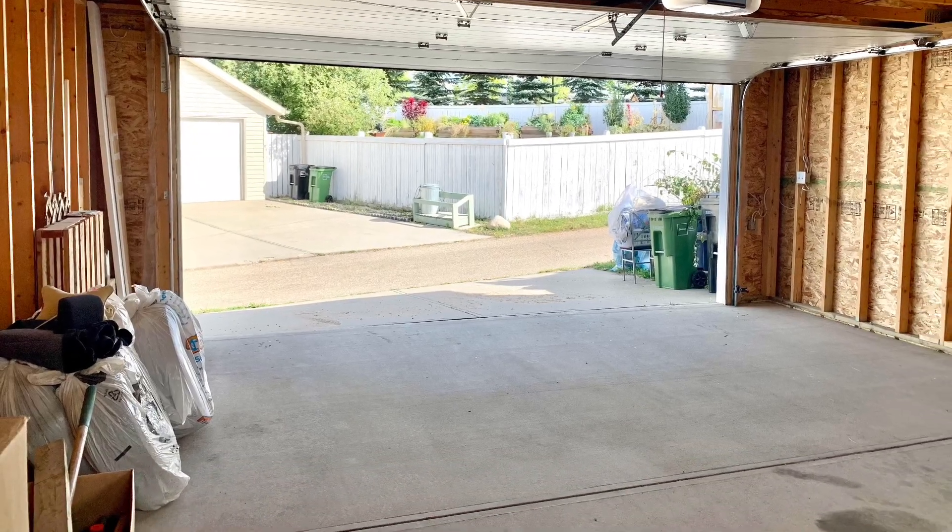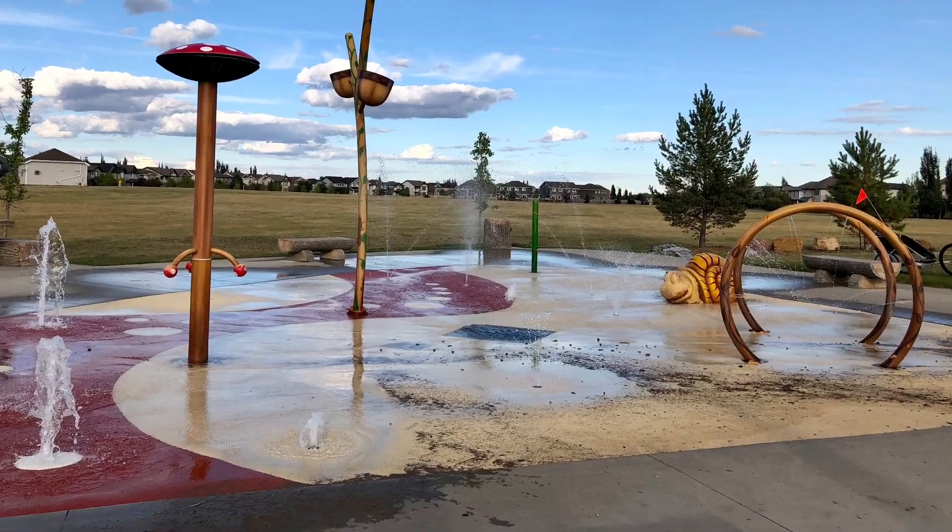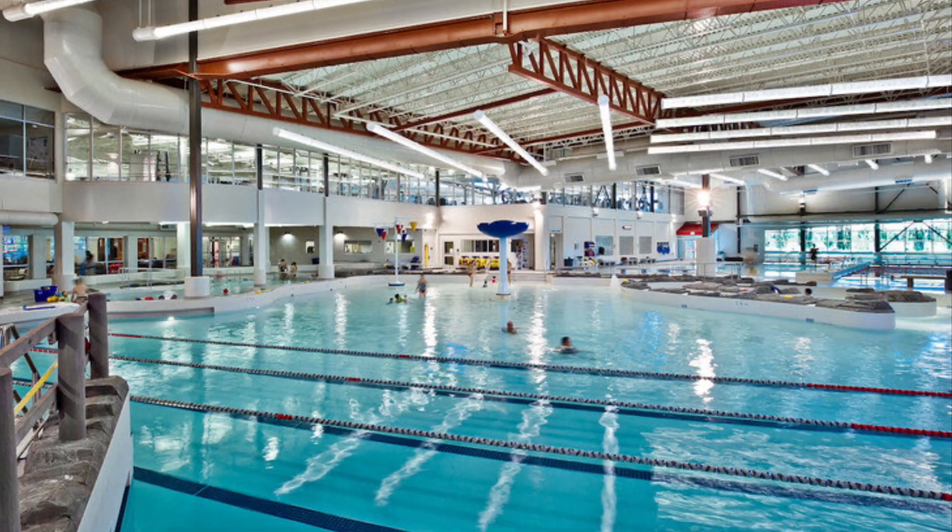With this excellent location, take advantage of the nearby amenities, parks, Terwilliger Rec Centre, and esteemed schools.